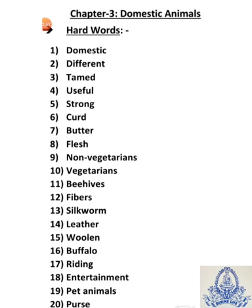Eighteenth is entertainment — E-N-T-E-R-T-A-I-N-M-E-N-T — entertainment means Manoranjan. Nineteenth is pet animals — P-E-T A-N-I-M-A-L-S — pet animals means palthu janwar.